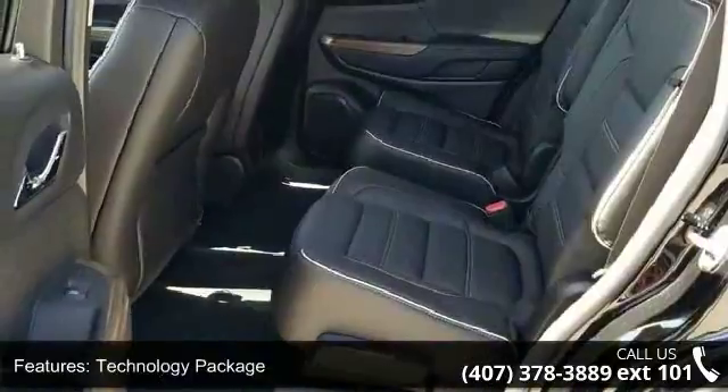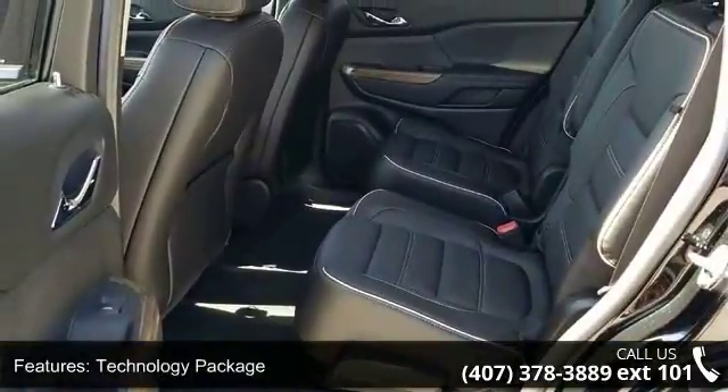Forward Automatic Braking, Surround Vision System, 4-Wheel Disc Brakes, and Air Conditioning.